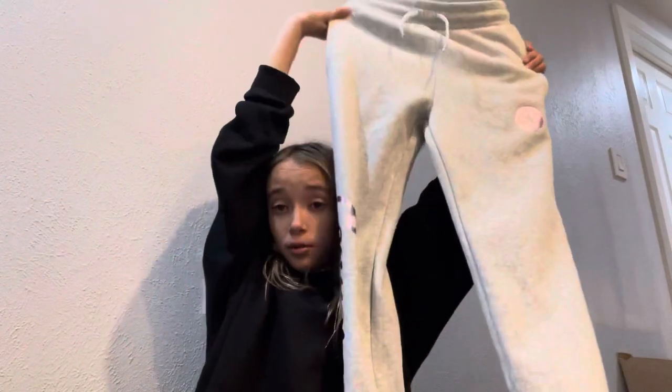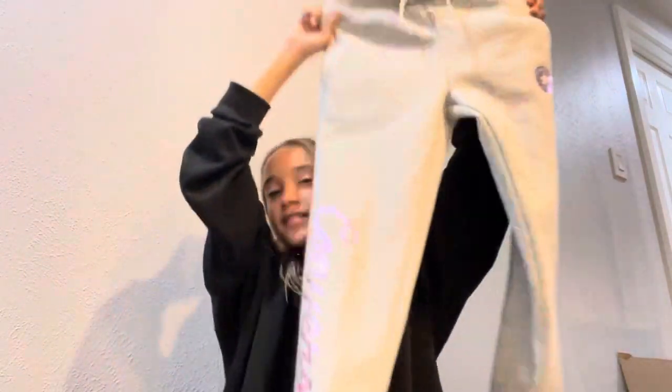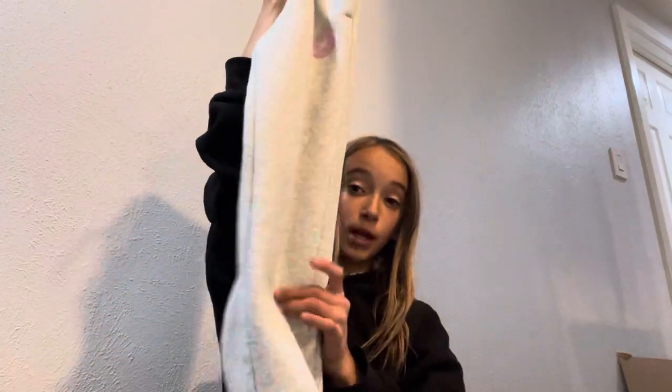We're gonna start with these pants — super cute, they say Converse on the side and have the little Converse logo. They have a drawstring, which is really nice because a lot of clothes don't fit my waist and that's always a really big problem.